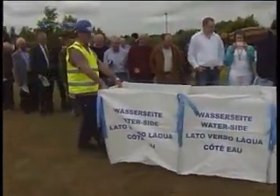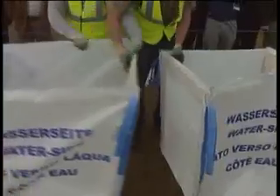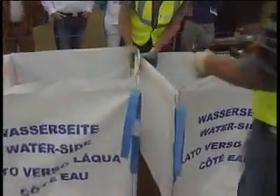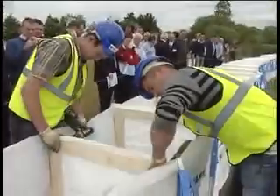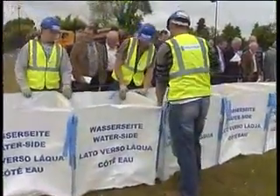Due to the flexibility of the polypropylene material, it takes the natural contour of the ground. Approximately 90 metres of the Big Bag system can be rolled out in a couple of minutes with minimum labour resources required.